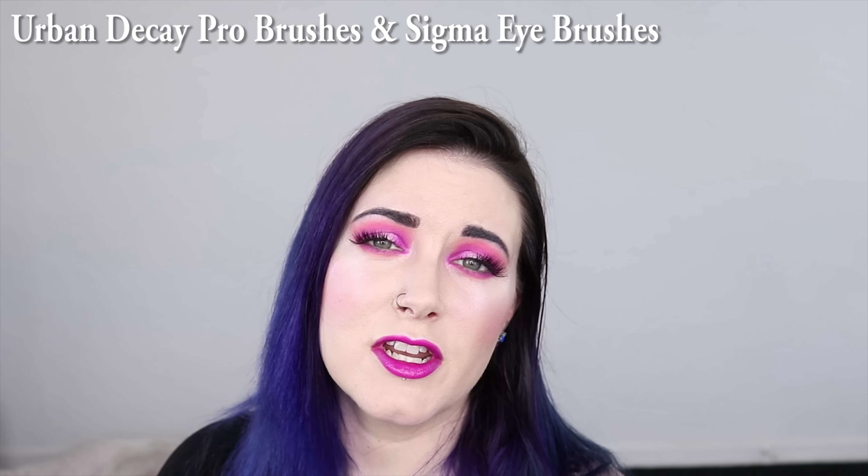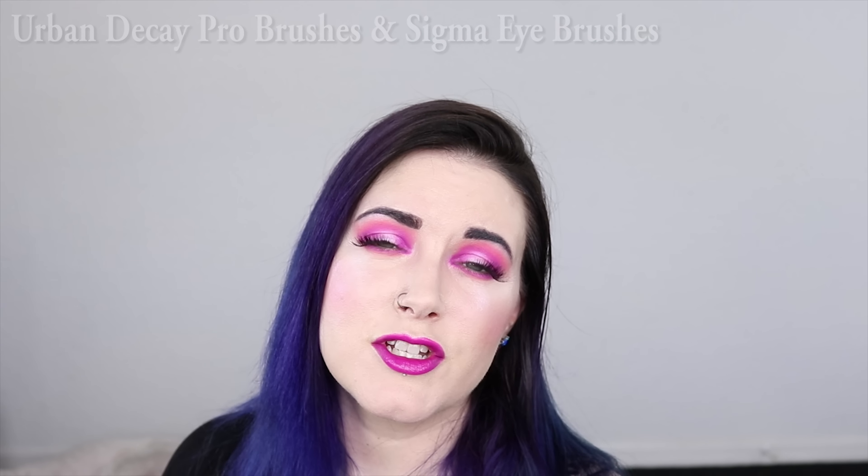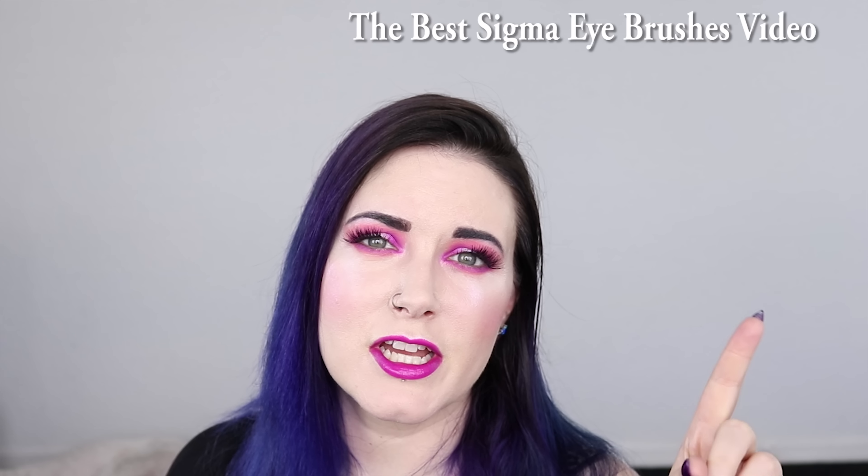Last but not least is makeup brushes. In 2016 I was obsessed with my Urban Decay Pro makeup brushes, and in 2018 I'm still obsessed with those, but I'm also pretty obsessed with my Sigma brushes, which are perfect for hooded eyes. Those are the two brands I use the most. I'll put a link to my recent Sigma video up here so you can check out the brushes. I hope you enjoyed hearing what I was obsessed with in 2016 and whether I'm still obsessed in 2018 — please let me know your thoughts in the comments, give it a thumbs up, share, and subscribe!